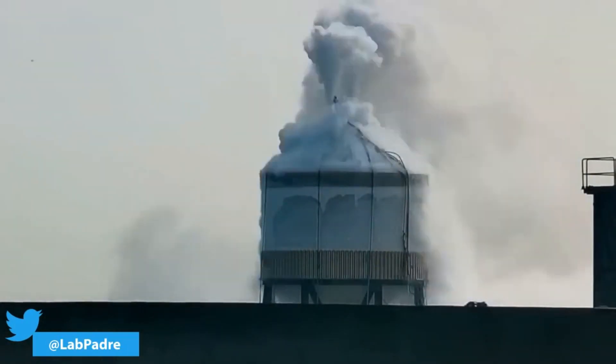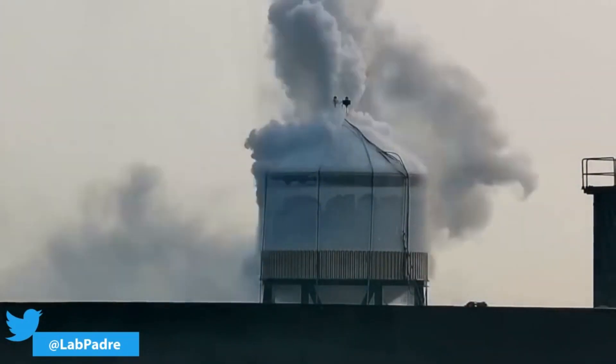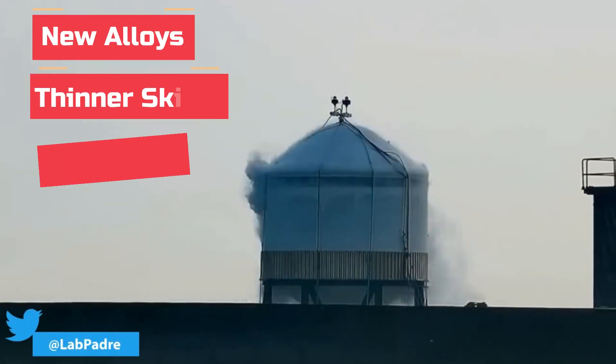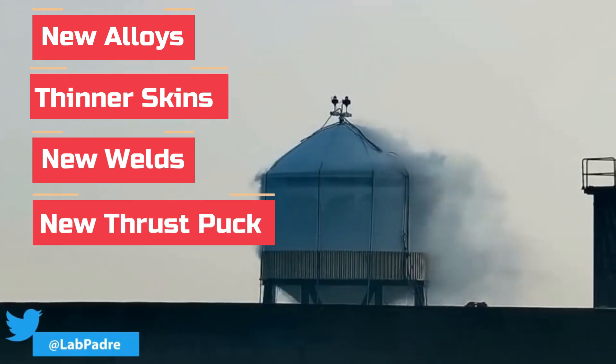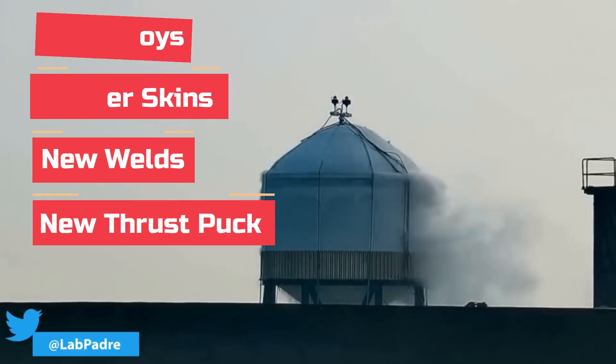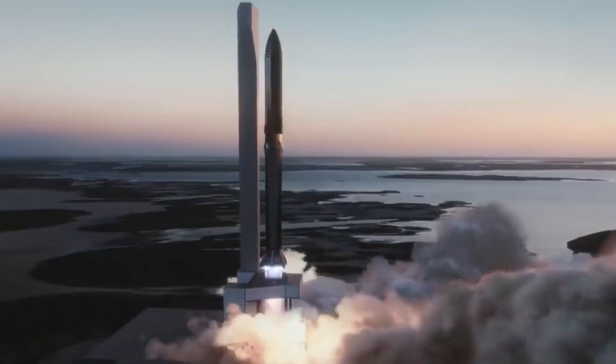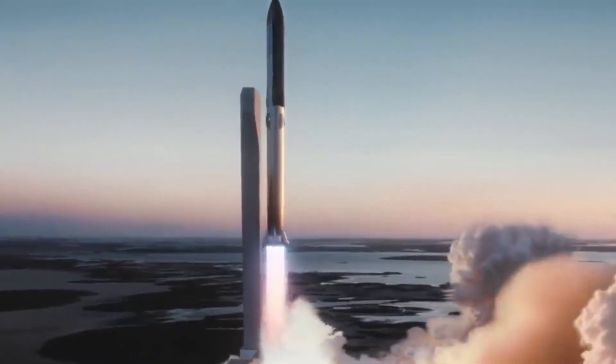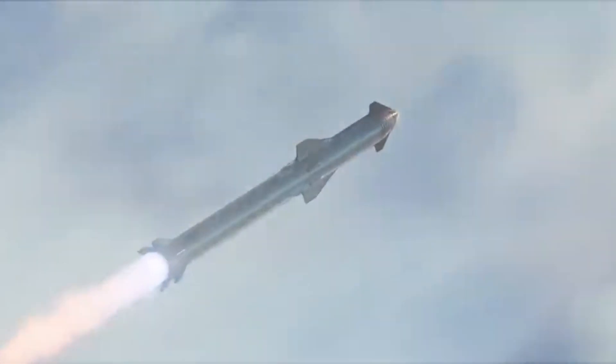Thus far, this process has been successful time and time again for SpaceX, helping them qualify new steel alloys, thinner skins, new welding techniques, and even new thrust fork designs for Starship. Whether or not BN2.1 is successful, it is safe to assume that SpaceX will put the first flight-worthy Super Heavy booster through similar stress tests before attempting any wet dress rehearsals or static fires.